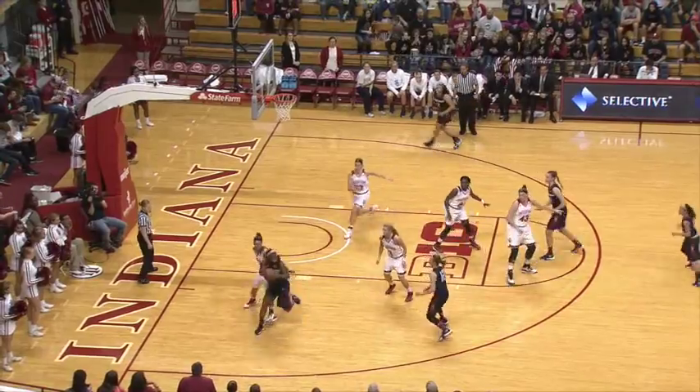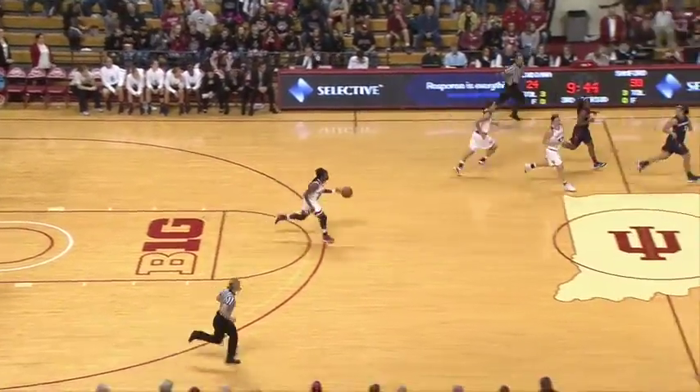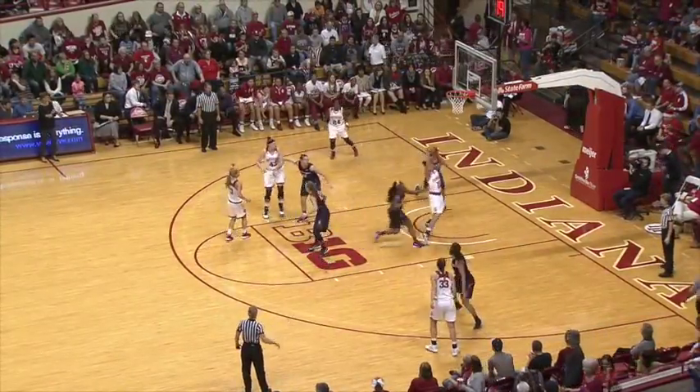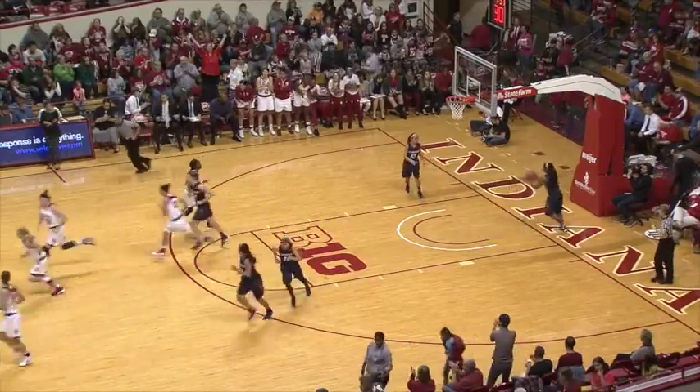For Samford with the basketball going left to right are the Bulldogs here in the second half. Gassian will block a runner from Amara Mayer. Steps back to Amanda Cahill. She'll pass it into an open Alexis Gassian.